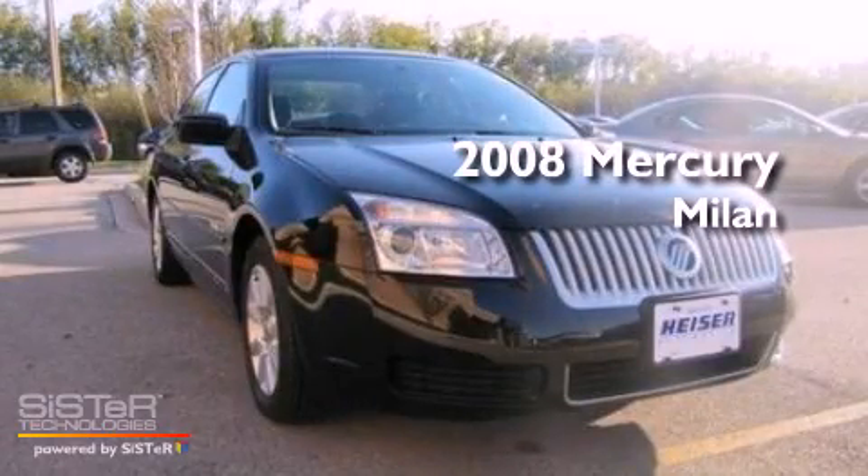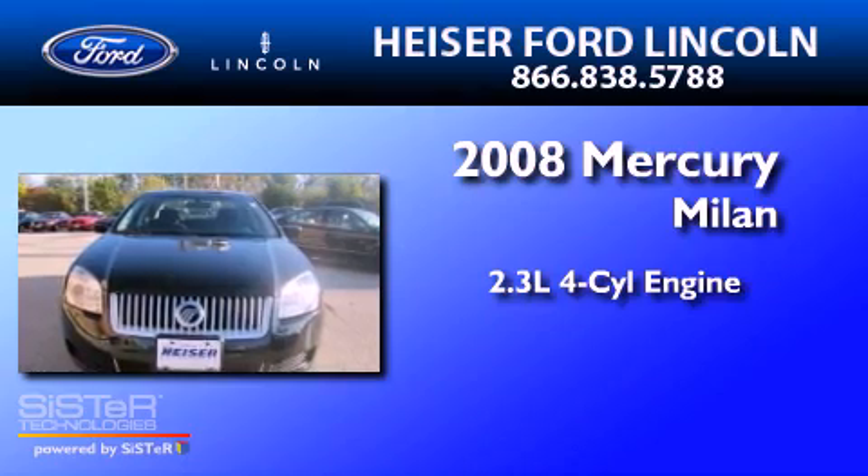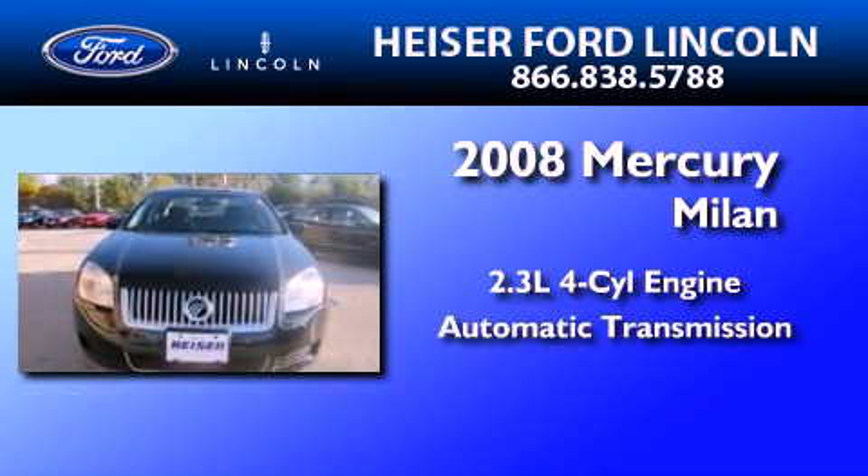This is a 2008 Mercury Milan. It features a 2.3-liter four-cylinder engine and an automatic transmission.